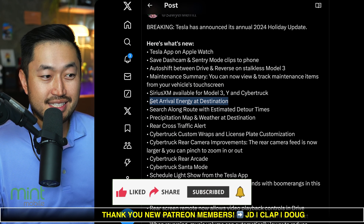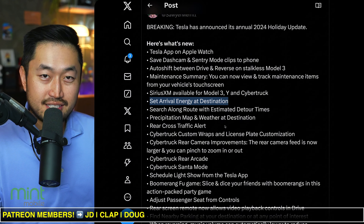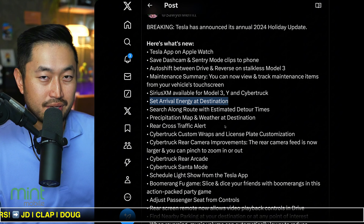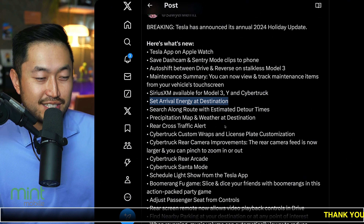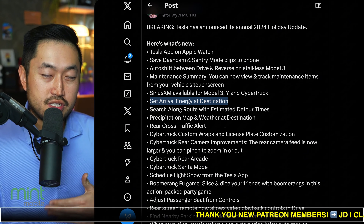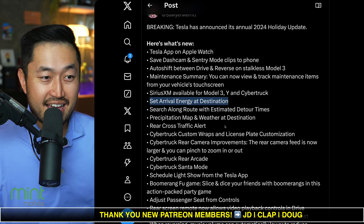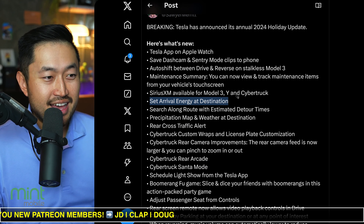Set arrival energy at destination was a big one. If you're doing any sort of road trips, you don't want to arrive at your destination at like 10% charge. So if you set it like, hey, I want to arrive in Vegas with 50% state of charge, it's going to route you to more charging stops along the way so you don't arrive with nothing left.